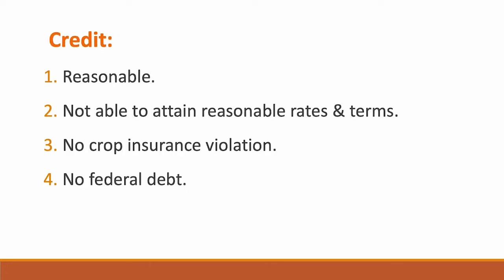There are also credit guidelines to qualify for an FSA farm loan. You have to have a reasonable credit history and show that even though you have debt, you are paying it off regularly. There is a stipulation that you must at least try to get a loan with reasonable rates from another bank and either been turned down or offered unreasonable terms. It's important that you don't have any crop insurance violations and that you're not behind on any federal debt — not that you don't have federal debt, but that you're not in default.